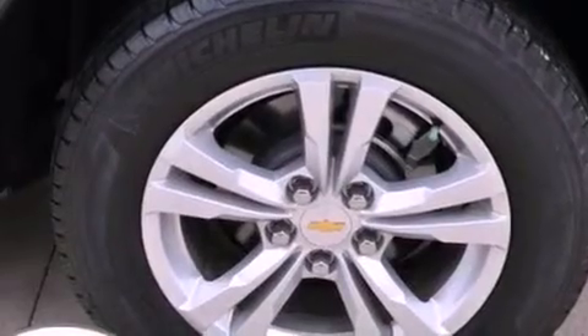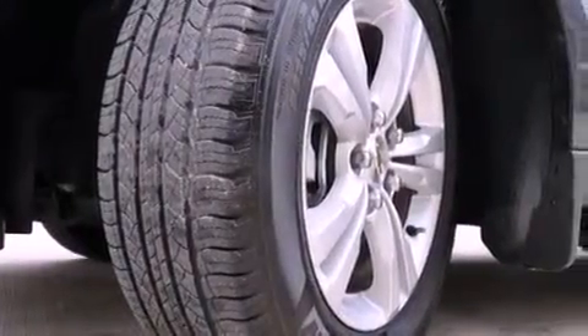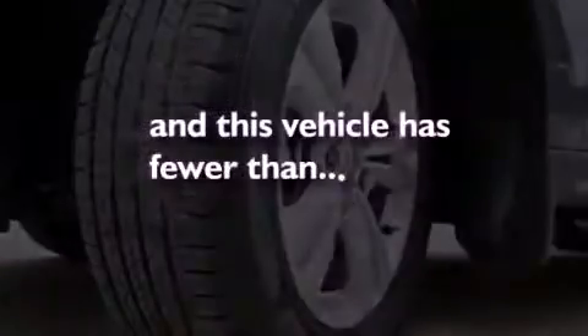Privacy glass, an anti-lock braking system, steering wheel mounted controls, and this vehicle has less than 10,000 miles.